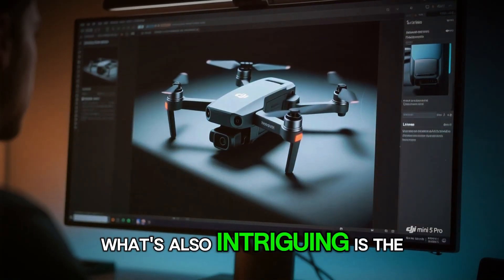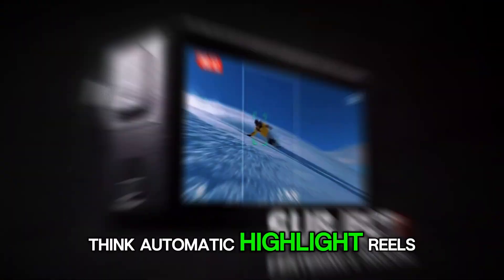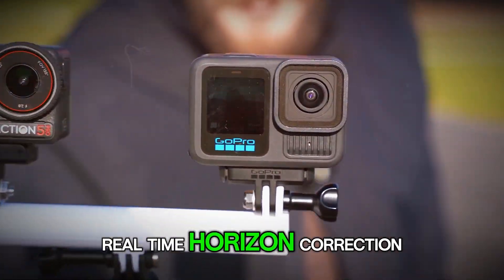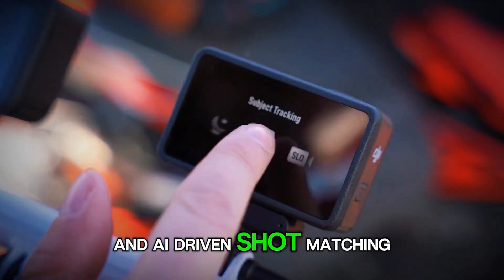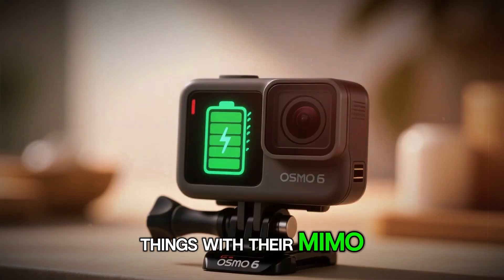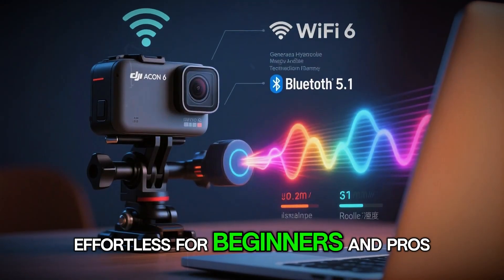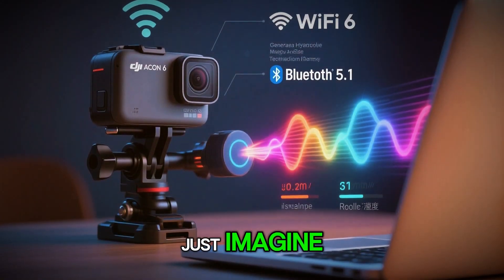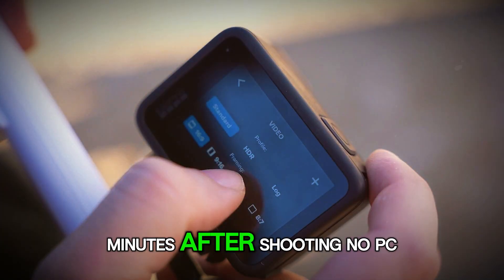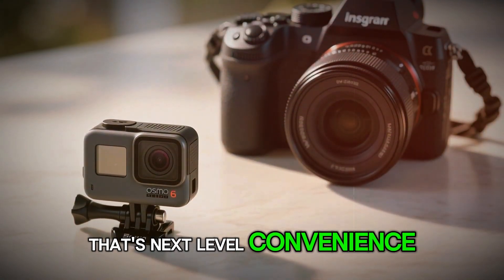Also intriguing is the rumored AI editing ecosystem that could launch alongside the Action 6 — think automatic highlight reels, real-time horizon correction, and AI-driven shot matching between clips. DJI has already done incredible things with their MIMO app, but this next-gen software could make post-production effortless for beginners and pros alike. Just imagine finishing an entire vlog straight from your phone minutes after shooting. No PC needed.